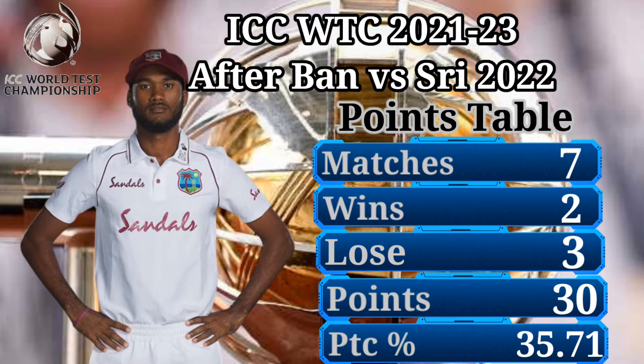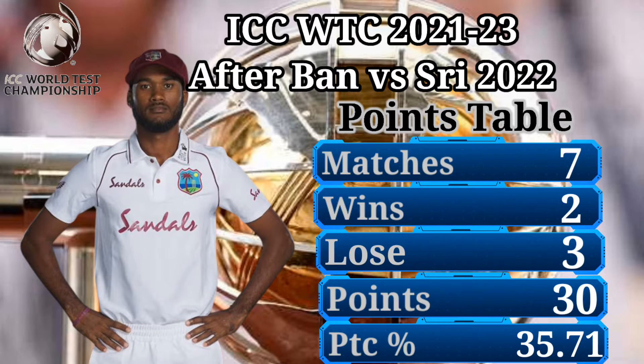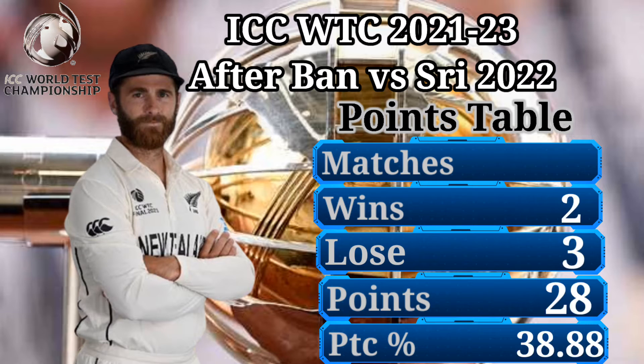Number 7: West Indies Cricket Team — 7 matches, 2 wins, 3 losses, 30 points, 35.71% points percentage, 2 draws. Number 6: New Zealand Cricket Team — 6 matches, 2 wins, 3 losses, 28 points, 38.88% points percentage, 1 draw.